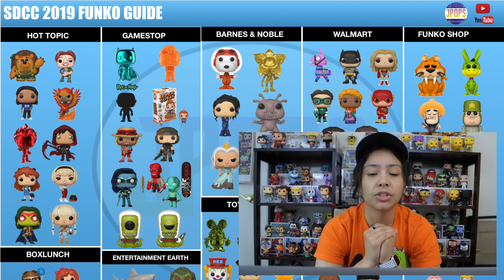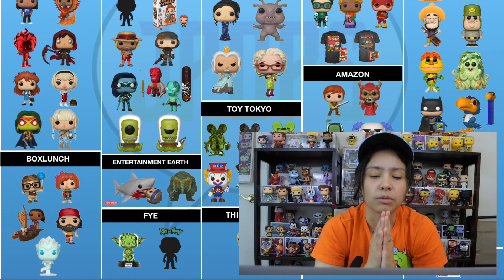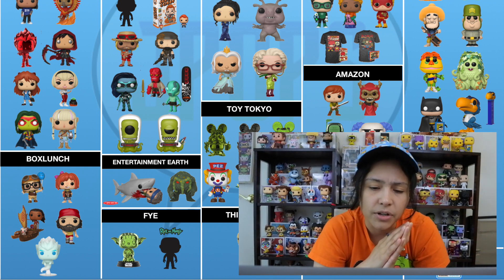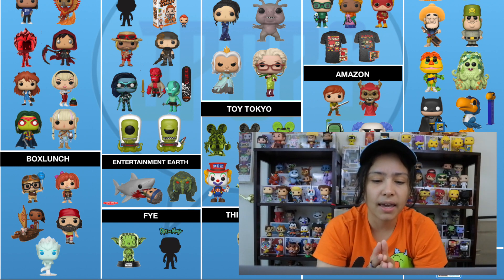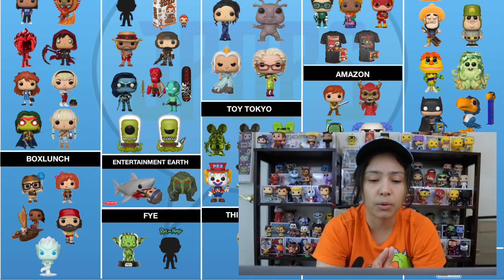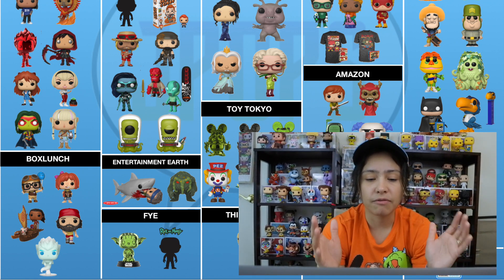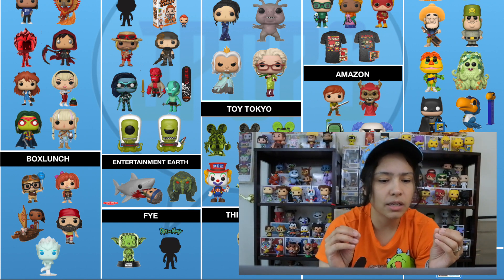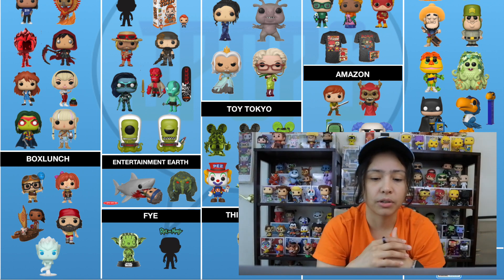Moving on to Box Lunch, we have Carl and Ellie as a two-pack — young Carl and Ellie from the Disney movie Up, with Carl holding the balloon and Ellie holding her Adventure Book. I think that's super cool. We have Moana with Pua and Heihei — this is a pop ride, she's on the boat. We have Forrest Gump with the red hat and the beard, and we have Gotenks as a ghost from Dragon Ball Z. Pretty cool variety there.